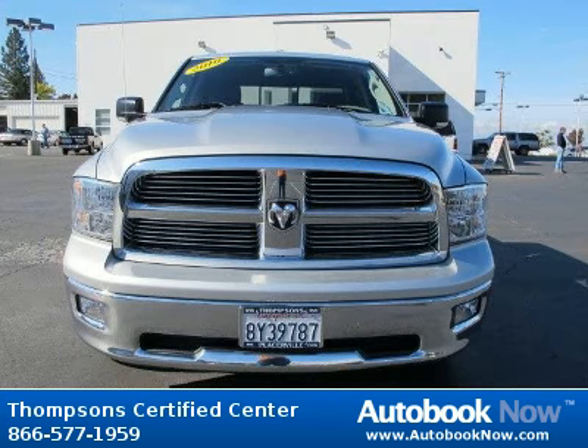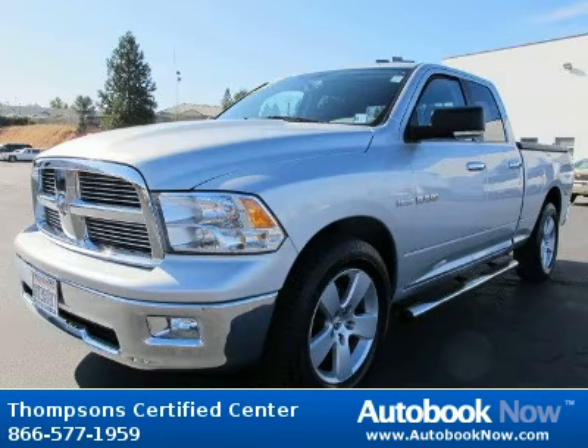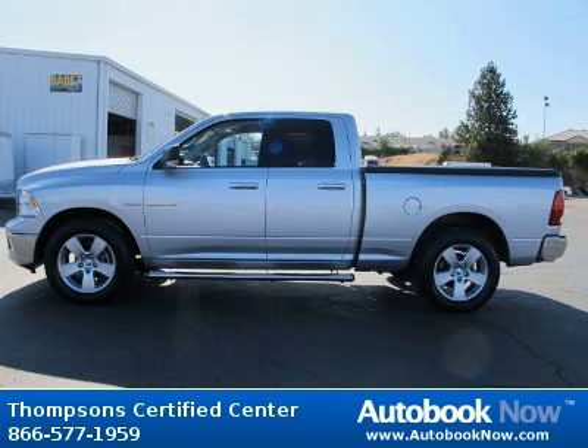This 2010 Dodge Ram 1500 is available at Thompson Certified Center in Cameron Park, California. This Ram 1500 has a beautiful bright silver metallic color and it has 59,000 miles on it. Features include rear-wheel drive, power steering, four-wheel anti-lock brakes, and much more.